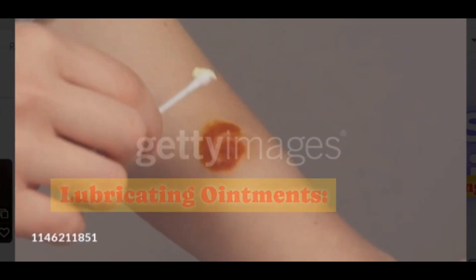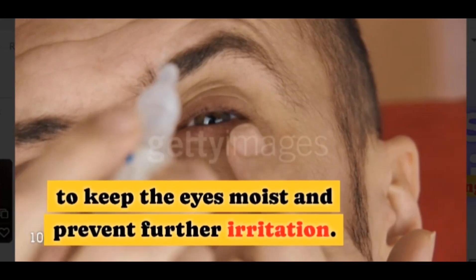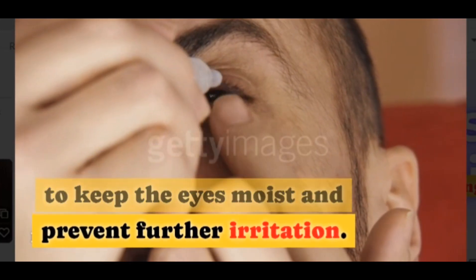Lubricating ointments. Your doctor may suggest prescribing lubricating ointments to keep the eyes moist and prevent further irritation.